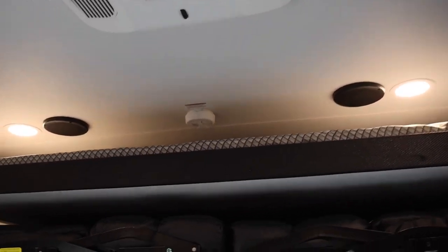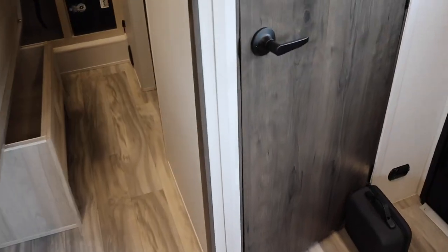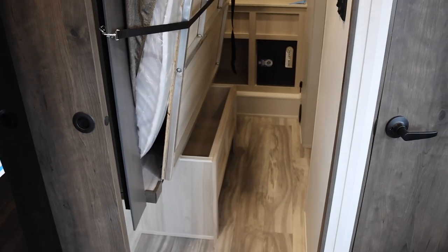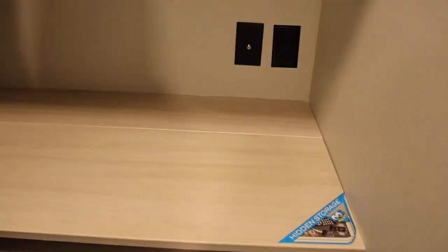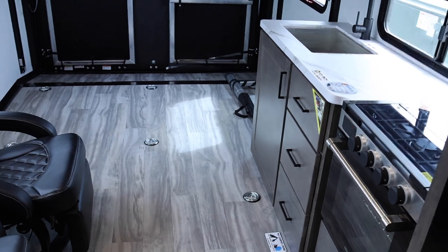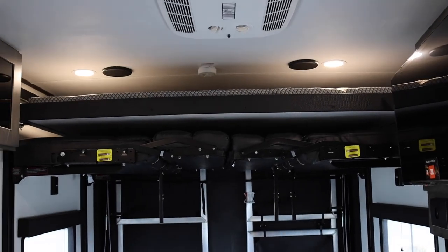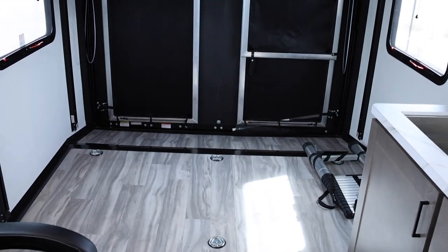They have two Coleman Mach AC units and I don't think you need both for this rig. You also have two entrances for the bathroom, which I'll show you in a second. This rig just got here and you can see there's a pocket door. However, with the slide in, look at how much walking area you have to get into the bedroom. You can get to your closet and still get to the bathroom without putting the slide out. And of course you have your happy jacket and a bed above there.